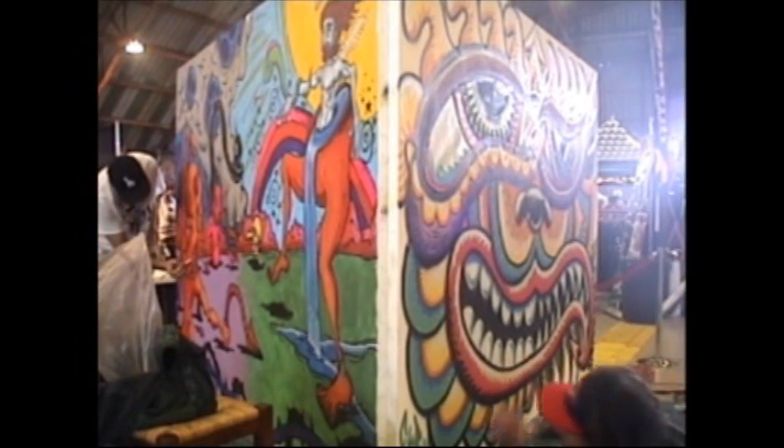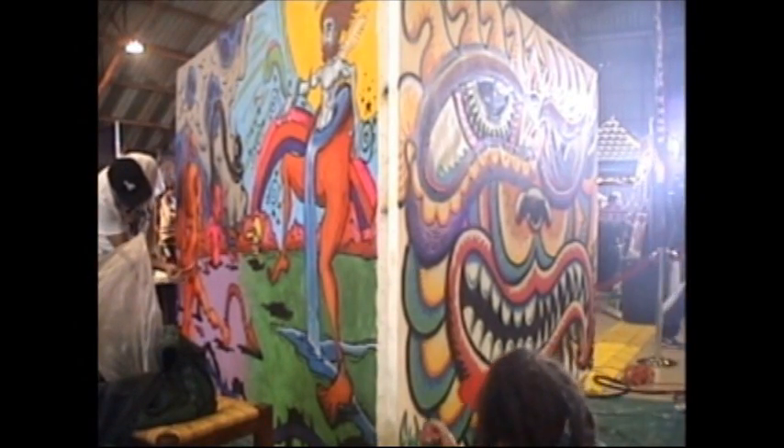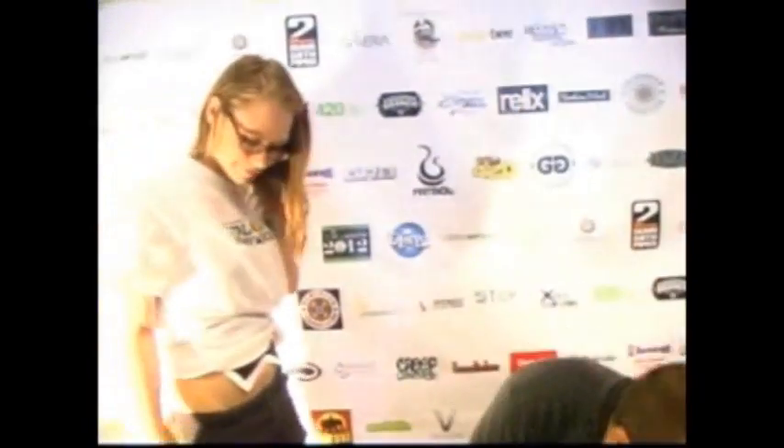We are live from the Barker Hanger in Santa Monica, California here for the CK Expo Round 2. Come on in, let's bring some people in here.